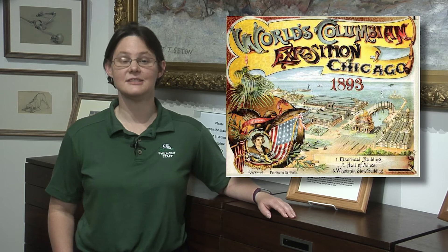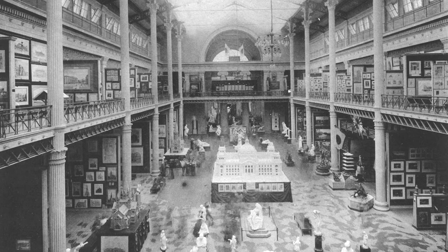Undaunted, Seton submitted Tramp of the Wolves to be shown at Chicago's World's Fair in 1893. The World's Fair did accept the painting for exhibition, but it was not given a place of prominence in the collection and was placed well above eye level towards the fringe of the exhibit.